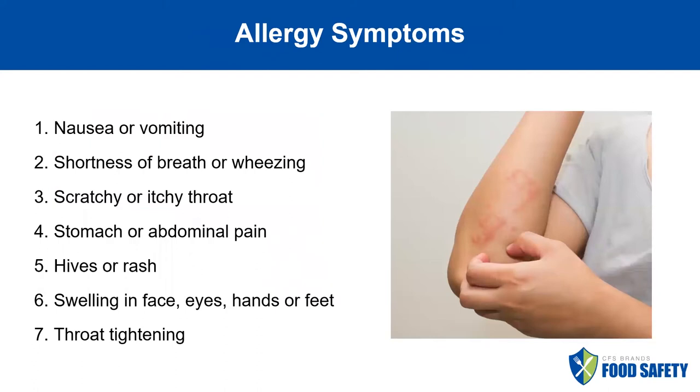Some allergy symptoms include, but are definitely not limited to, nausea, trouble breathing, a scratchy or itchy throat or even throat tightening, abdominal pain, hives, rashes, and swelling in the face, eyes, hands, or feet.